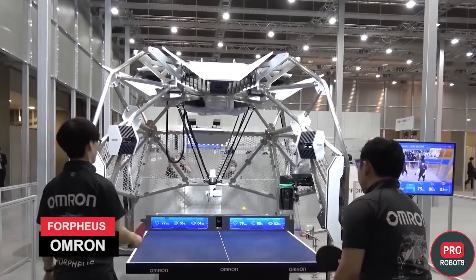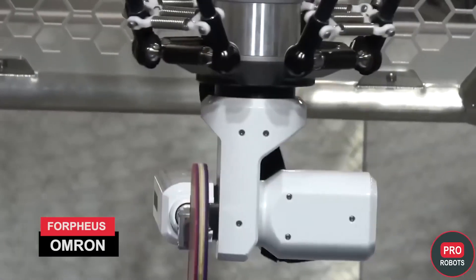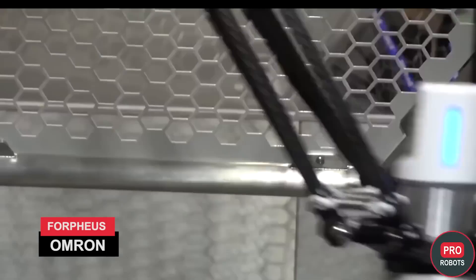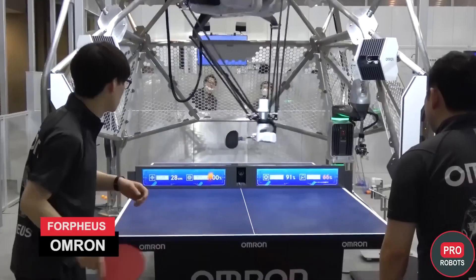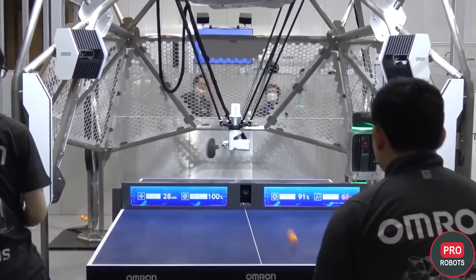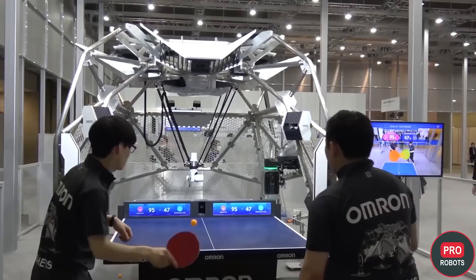There was also a ping pong robot, Forpheus from Omron. The robot is highly accurate and almost never loses. It predicts the trajectory of the ball before and after impact with the racket and determines the movement of the racket — including its speed and direction of return.